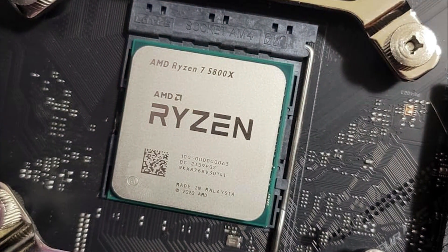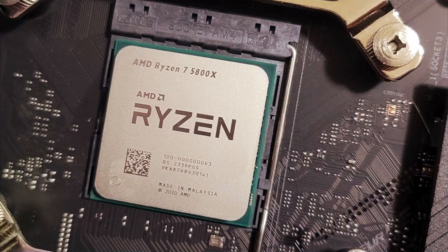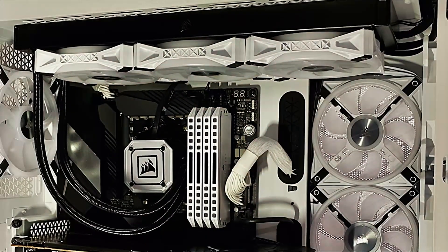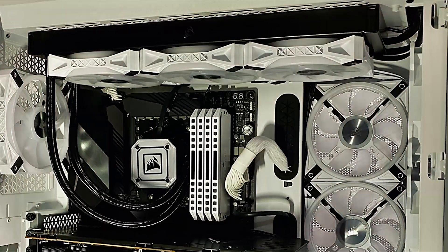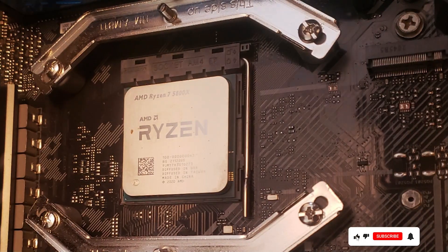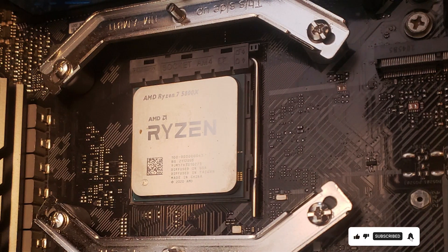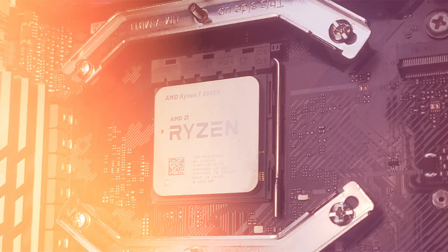Built on AMD's advanced Zen 3 architecture, the Ryzen 7 5800X delivers impressive IPC — instructions per cycle — improvements, resulting in faster and more responsive computing experiences. Its compatibility with PCIe 4.0 technology ensures lightning-fast data transfer speeds for high-speed storage and graphics cards.